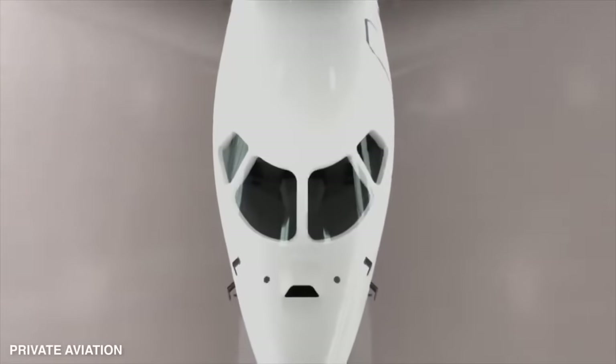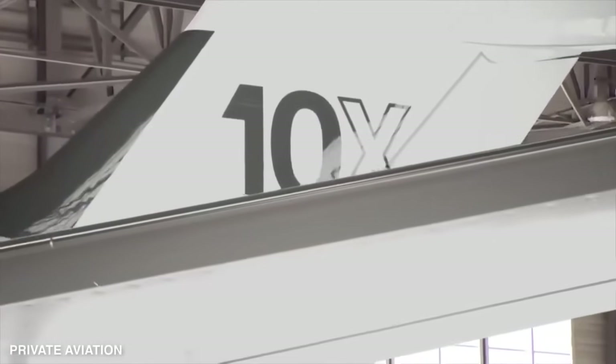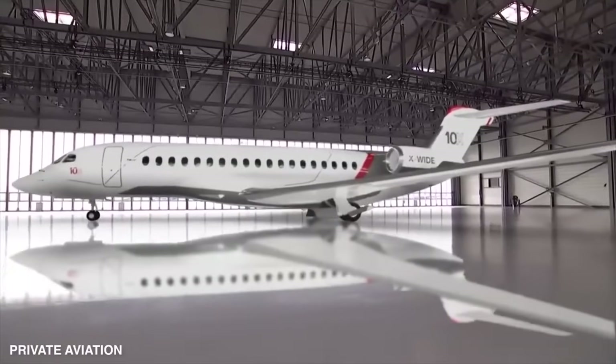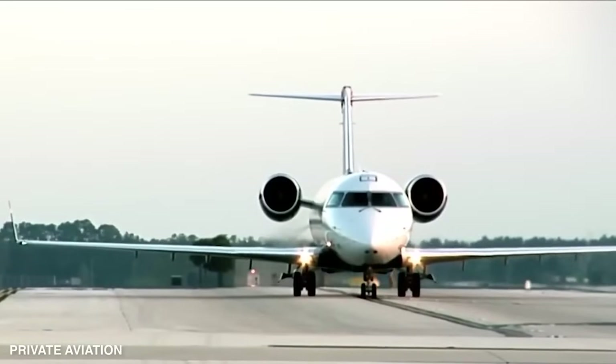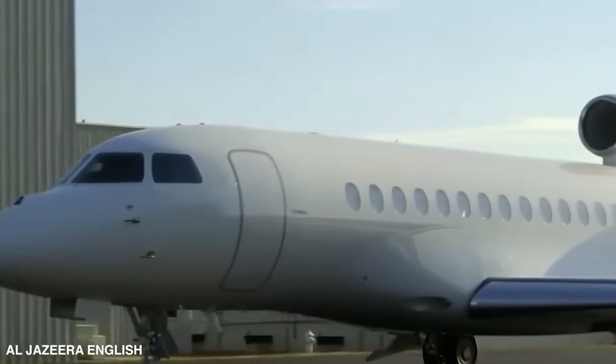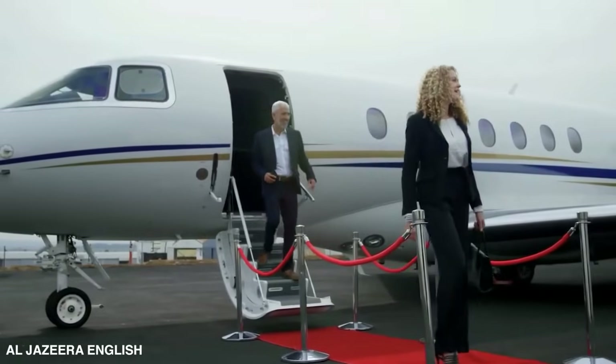The Falcon 10X, although resembling its Falcon siblings, is structurally a whole different beast. Its composite carbon fiber wing, crafted from materials similar to those used in the Rafale fighter, sets it apart. Despite being one of the largest business jets out there, the Falcon 10X can still navigate tricky airports that serve business aviation — for example, London City.